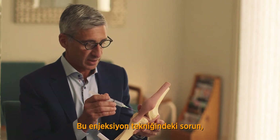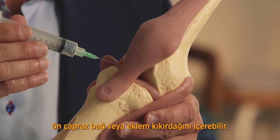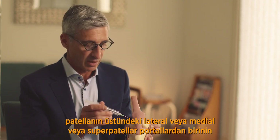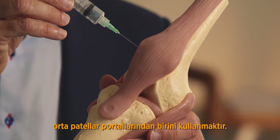The problem with this injection technique is it may involve the fat pad, the anterior cruciate ligament, or the articular cartilage. A more reliable means of injection is to use one of the mid-patellar portals, either lateral or medial, or suprapatellar portals above the patella.